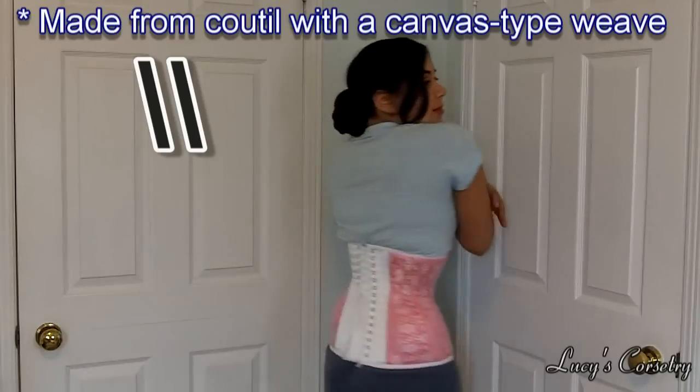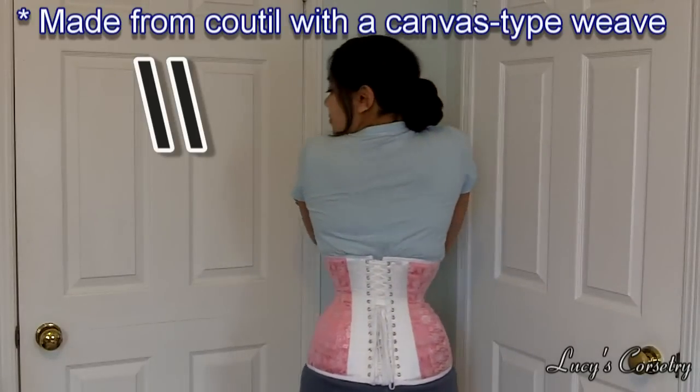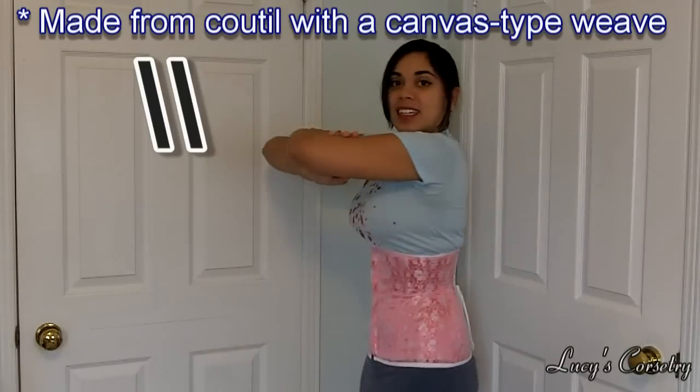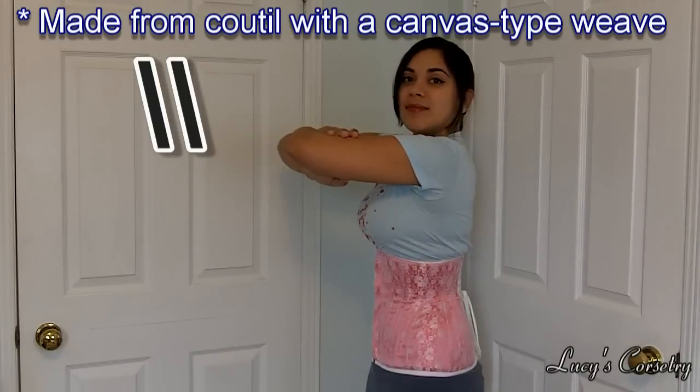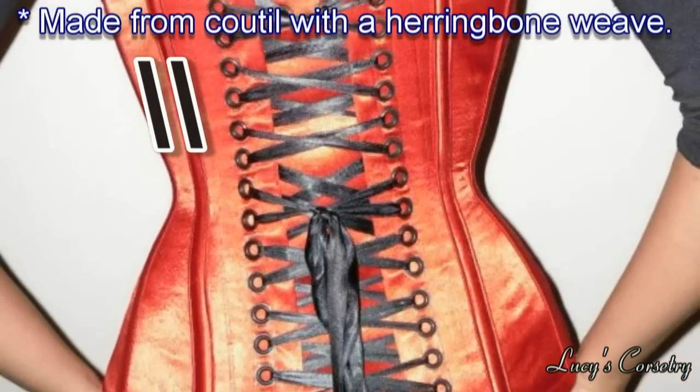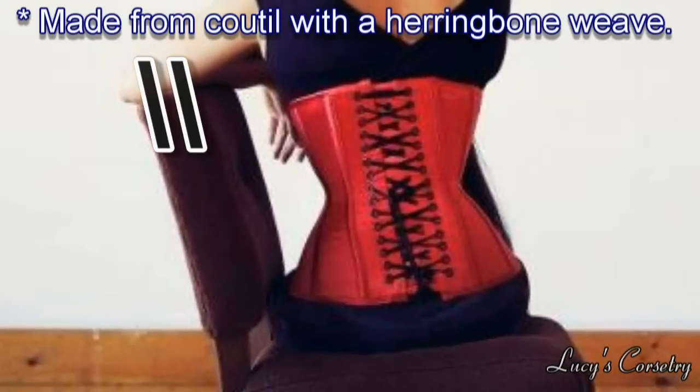A second reason is it may just be how you put on the corset that day. Always try to lace in front of a mirror to avoid this situation, and if you notice that your corset is twisted on you, immediately take it off and put it on again straight. You don't want your corset to become seasoned to laying twisted on you permanently.